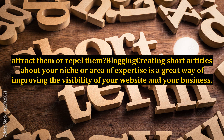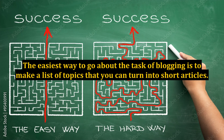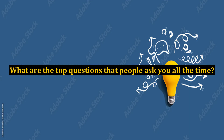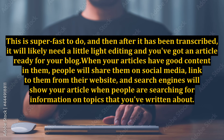Blogging: creating short articles about your niche or area of expertise is a great way of improving the visibility of your website and your business. Creating the articles doesn't have to be hard. Most people who get stuck on this do so because they get overwhelmed at the process. As the old question goes: how do you eat an elephant? One bite at a time. The easiest way to go about blogging is to make a list of topics you can turn into short articles. A great starting point is to make a list of common questions people ask you. Take those questions and build an article around them. If talking is easier than writing, talk your article out and have it transcribed — after light editing, you've got an article ready for your blog.